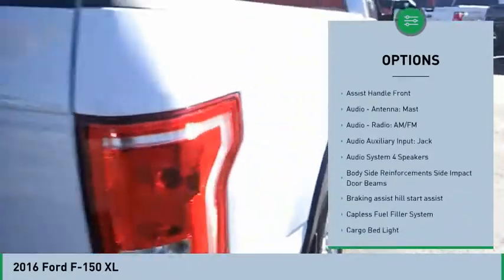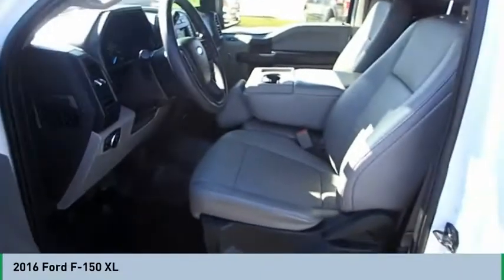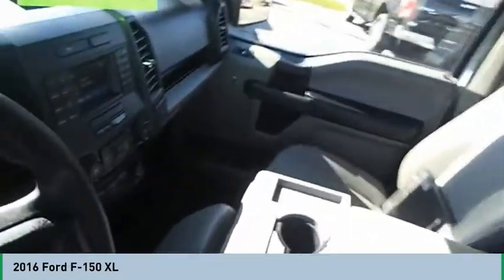Daytime running lights, tachometer, electronic parking brake, and emergency braking preparation. This vehicle offers reliability and good looks at a great price.